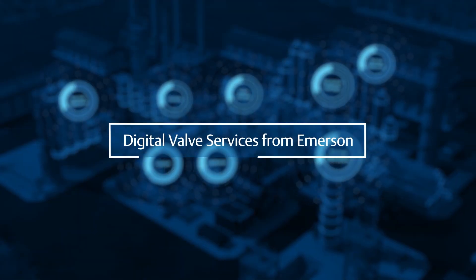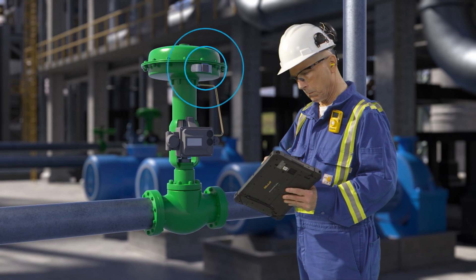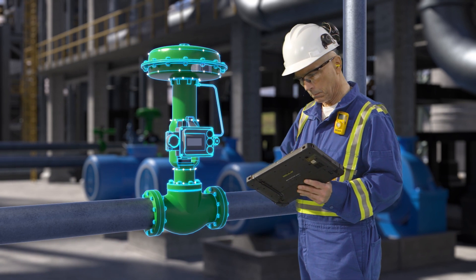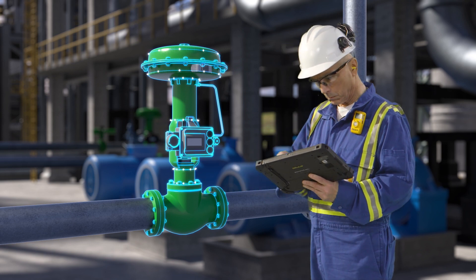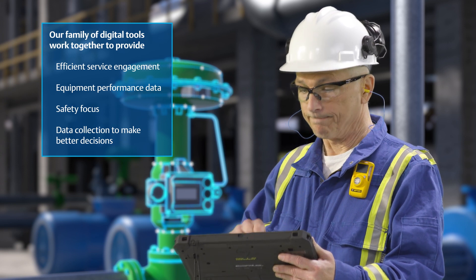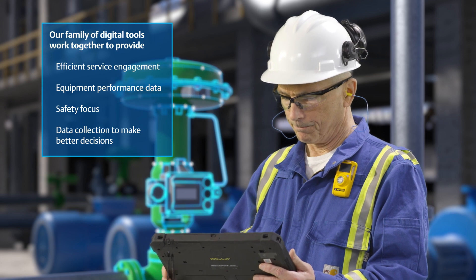With Digital Valve Services from Emerson. From digital site data collection tools and safety procedures, to expert recommendations at each stage of the valve's lifecycle, Digital Valve Services focuses on creating a simple and productive service engagement every time. Plus, these solutions can be easily added into the work practices you already have in place.